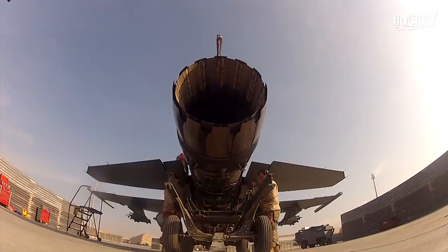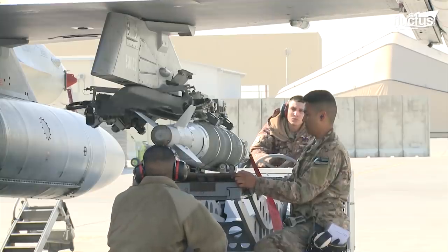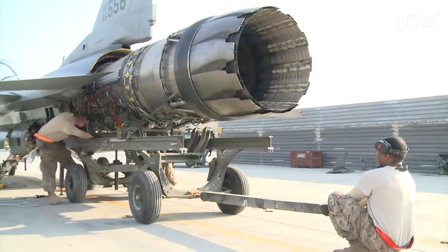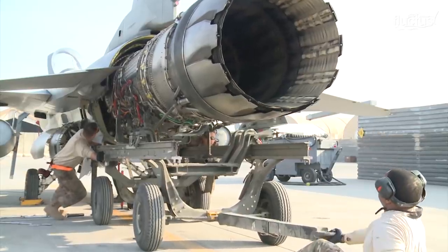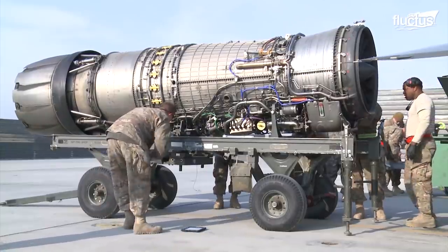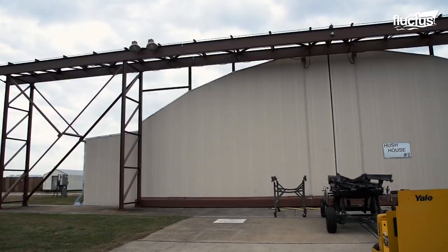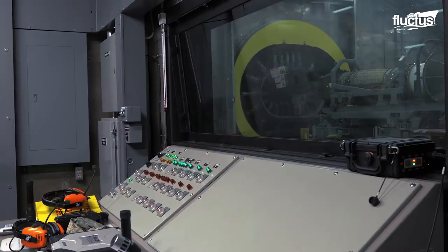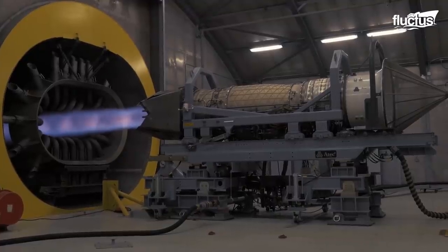The F-16 is a single-engine fighter and most repairs can be done while the engine is still on the aircraft. However, more extensive repairs necessitate that the engine be removed and wheeled into a hangar. Afterward, the repaired propulsion system is thoroughly tested before it can be designated flight-ready. This is done in special facilities called hush houses — hangars with special chambers that effectively absorb the noise and blast from the jet.